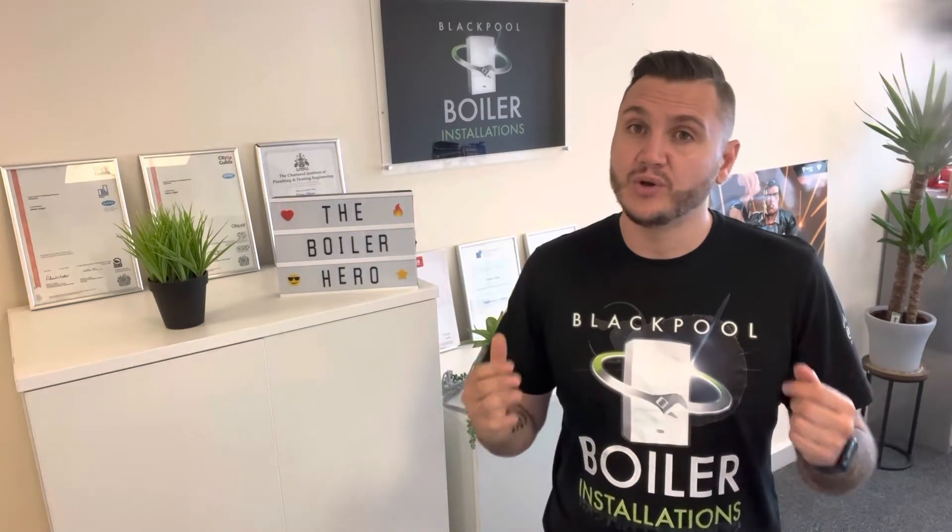And do you want to keep your new boiler warranty valid? I would say if you answer yes to any of those questions you should be on some kind of service plan.